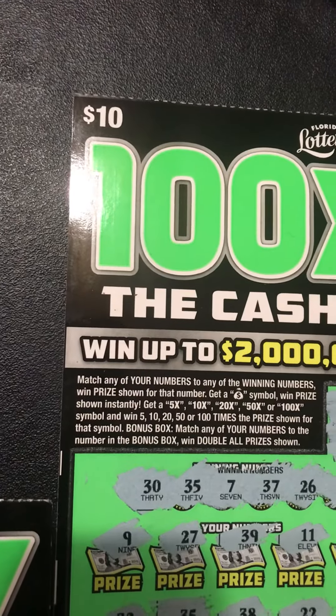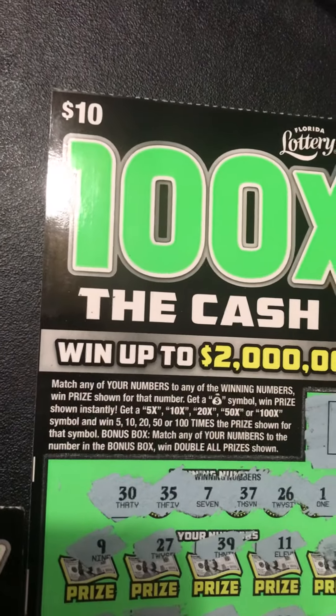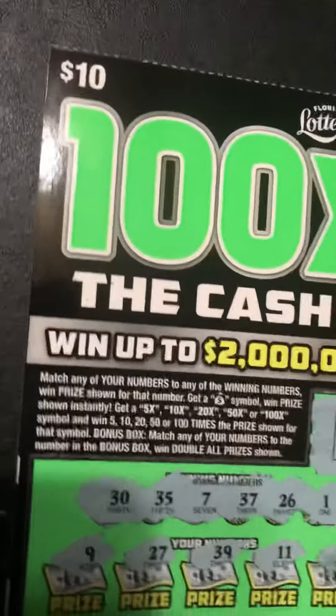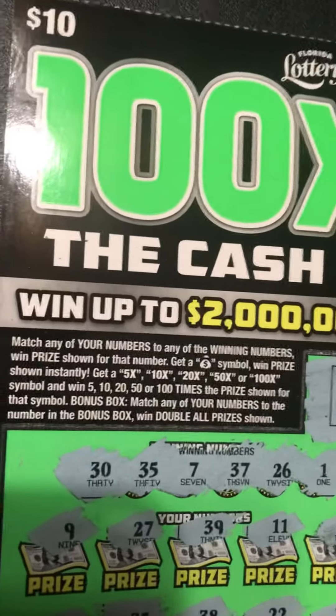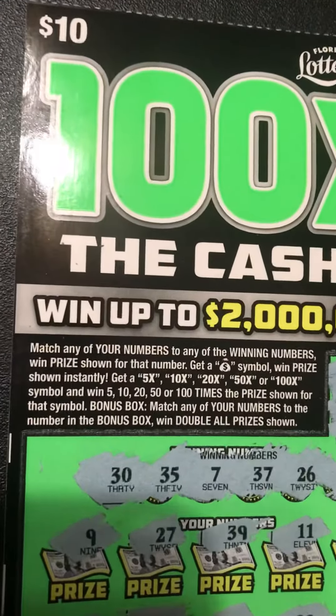Three seconds to like, comment, subscribe! 100 times the cash! The ticket I get very excited about, y'all. I like the neon bright popping colors. It's a fun ticket to scratch. And Florida was nice with giving the symbols.